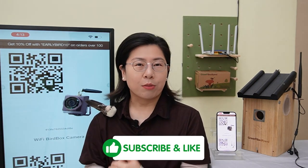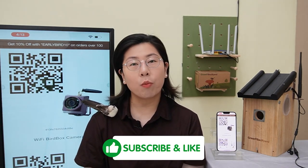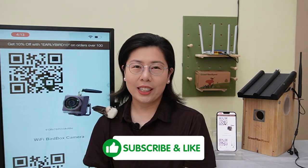With our BirdBox cameras and Green Backyard application, every day is a new discovery. Join us in embracing this incredible journey into nature. Thank you very much for watching. Please don't forget to like, subscribe, and hit the notification bell to stay updated with our latest innovations. Until next time, happy birdwatching!